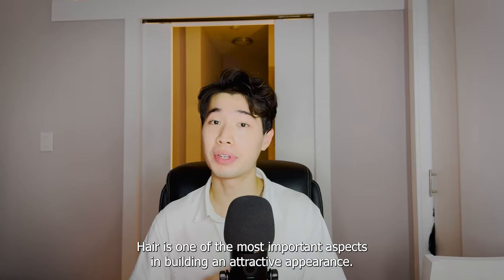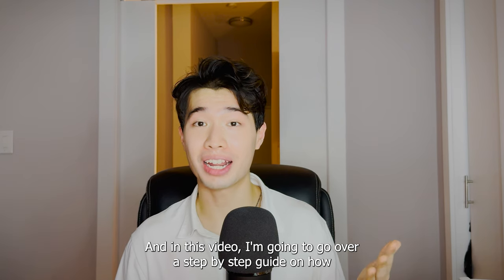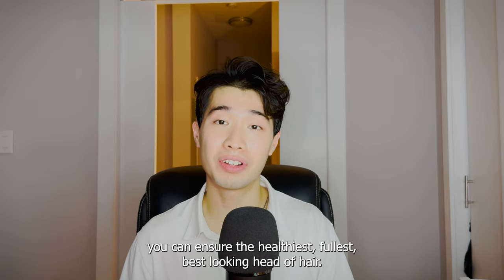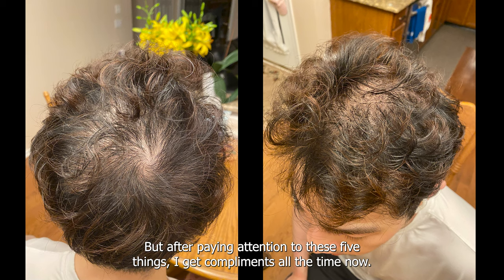Hair is one of the most important aspects in building an attractive appearance, and in this video I'm going to go over a step-by-step guide on how you can ensure the healthiest, fullest, best looking head of hair. I used to have some pretty gnarly looking hair, but after paying attention to these five things, I get compliments all the time now.